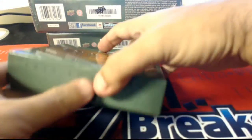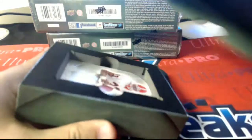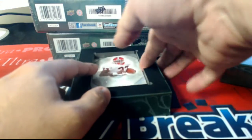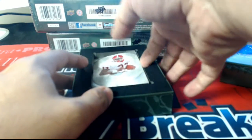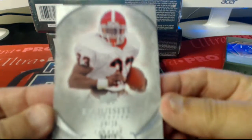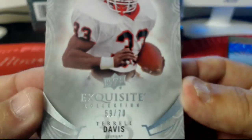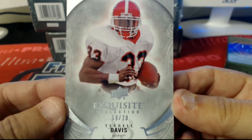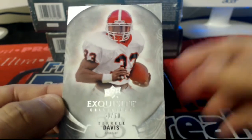All right guys, first card out — Terrell Davis, 59 of 70. That card will be coming out to you, sir.